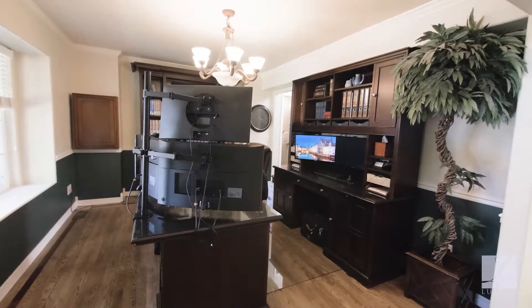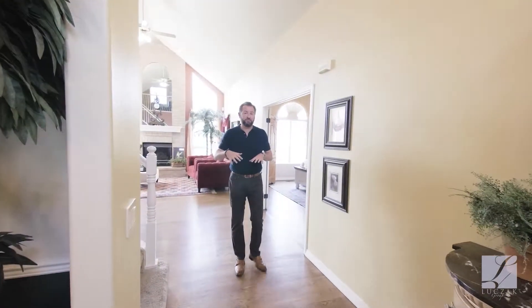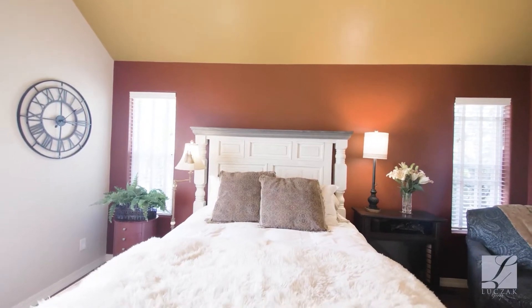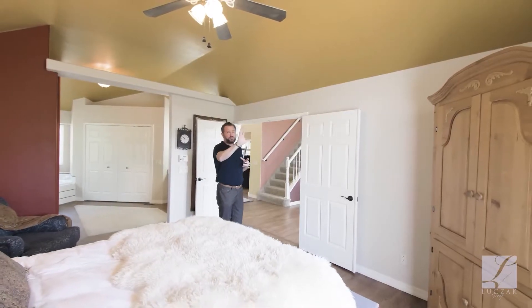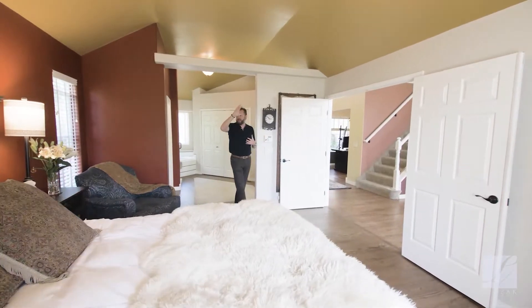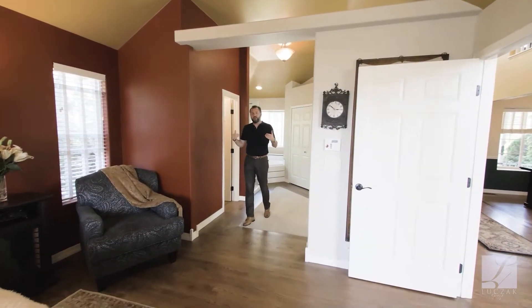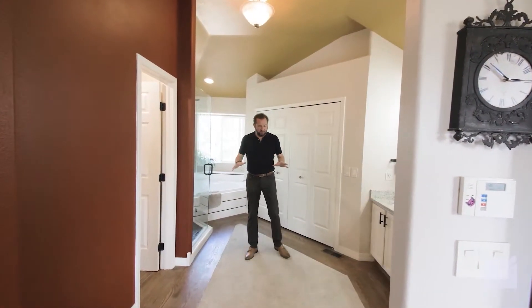One of the really cool features about this house is the main level master, which has total separation from the two bedrooms up and the two bedrooms down. You can see the fantastic double doors that greet you into this big master space, featuring vaulted ceilings, views to the back creek with no neighbors behind you, great contemporary colors, updated ceiling fan and lighting, and a huge walk-in closet.